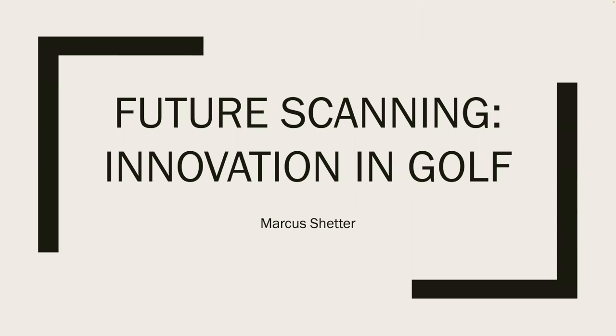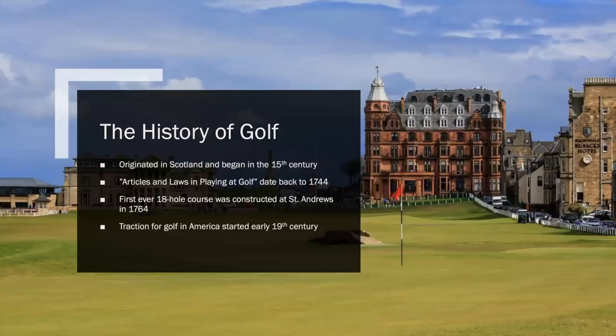My topic is golf and how much the sport has evolved, as well as all the innovation and technology that goes into playing golf. First, I wanted to touch on the history of golf and where it came from. Golf originally originated in Scotland and began in the 15th century. It was banned at the beginning because Scottish Parliament thought it would take away too much time from military training. However, many still played and eventually rules were put in place, called Articles and Laws in Playing at Golf, put into place in 1744.